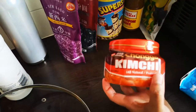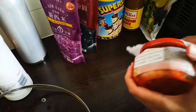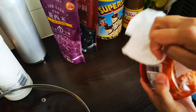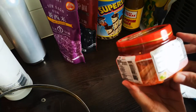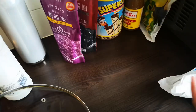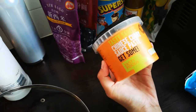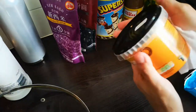Of course we have kimchi — I love kimchi. It has a very nice flavor; it's fermented cabbage. We also got this Chinese curry sauce paste — I think you can get this anywhere.